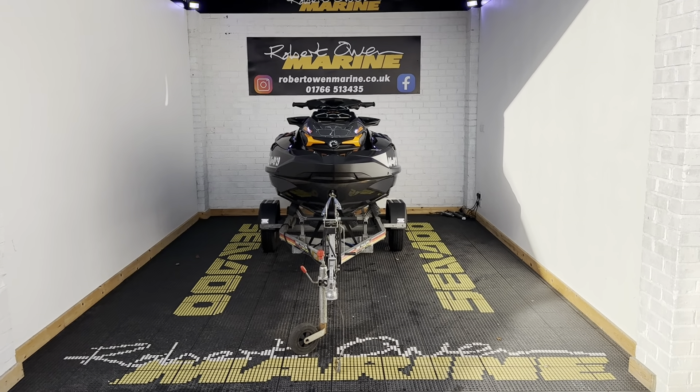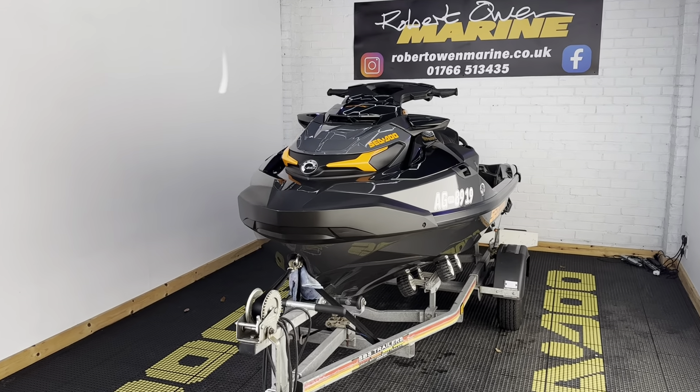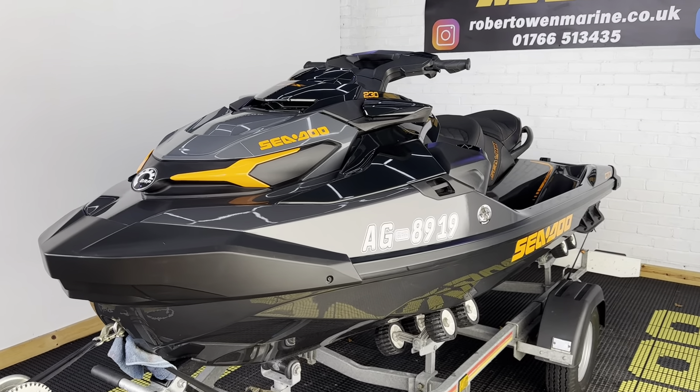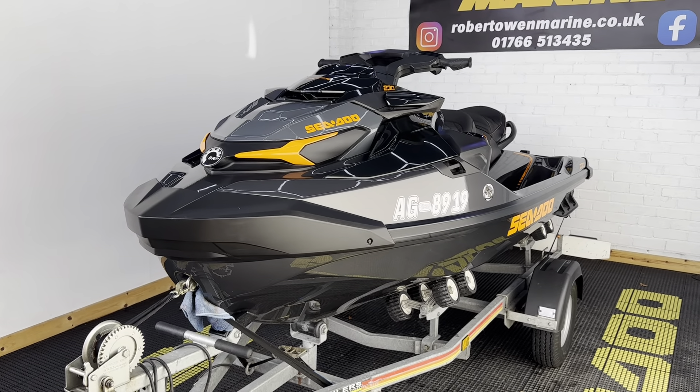Hey folks, it's Rich from Robert Owen Marine and today we've got this absolutely beautiful and immaculate 2021 Seadoo GTX 230, and it's only done 41 hours from new.